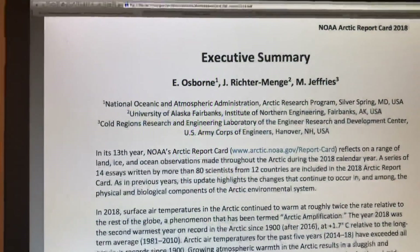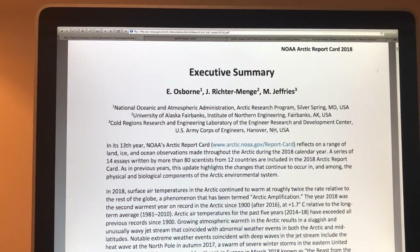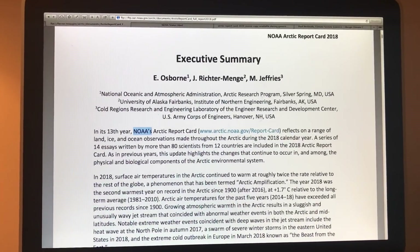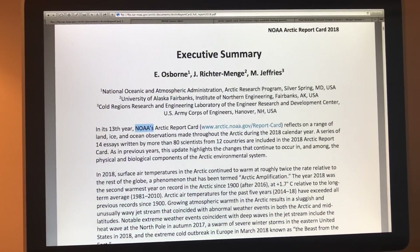Hello, I'm Paul Beckwith. This video is a continuation of the previous one — I'm talking about the Arctic Report Card for 2018. I'll give a few more details of the overall executive summary and then get into surface air temperature over the Arctic. The Arctic Report Card is a report by NOAA — the National Oceanographic and Atmospheric Administration — and it comes out every year in early December, officially released at the American Geophysical Union Conference.